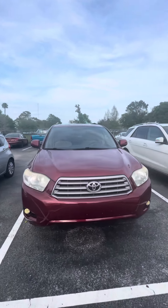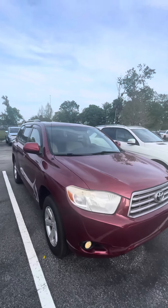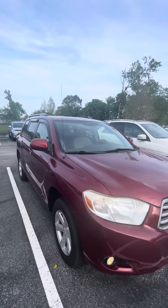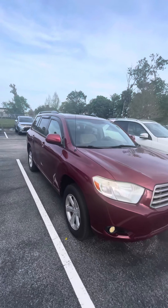Once again, my name is Brock. If you have any questions about this beautiful 2008 Toyota Highlander, please feel free to give me a call directly at 386-236-5142. Hope you have a wonderful day.